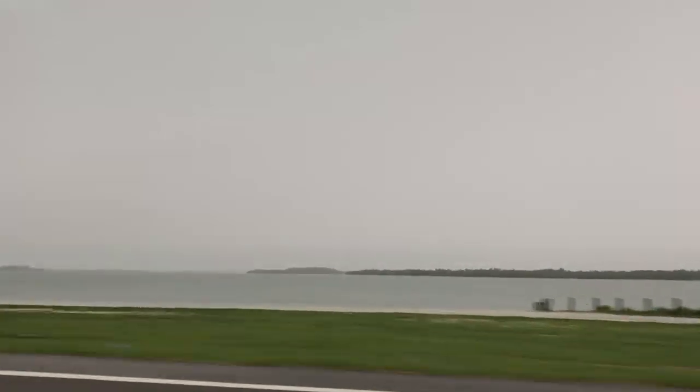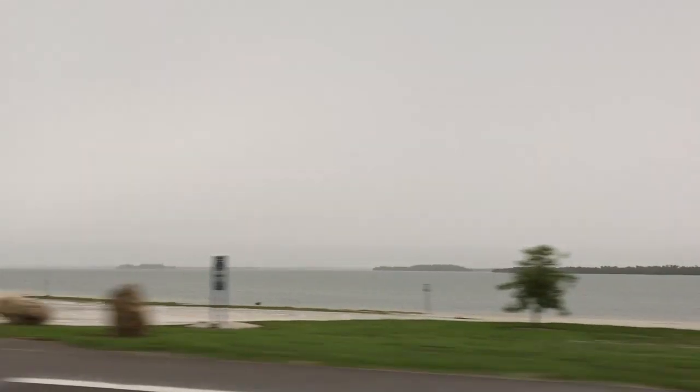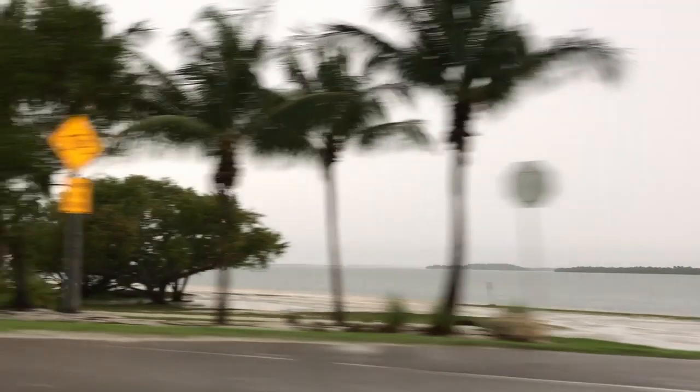It had been pretty stormy for quite a few days and I was really excited to get out on the beach right after a storm. So that's what we're gonna do today. We're gonna head over to Sanibel and do a little shelling right after a storm.